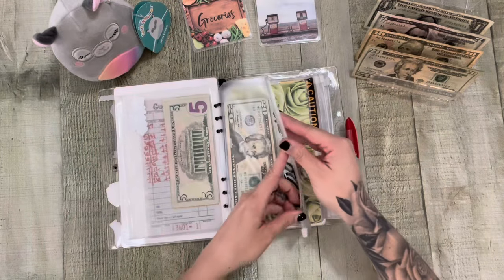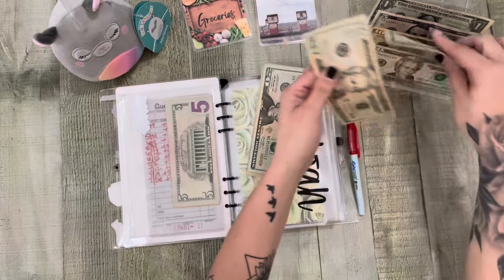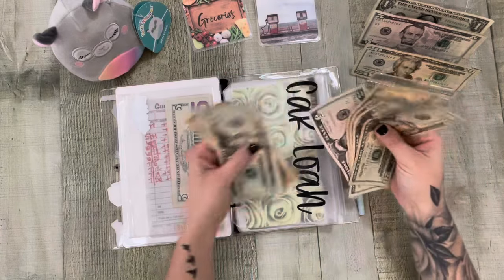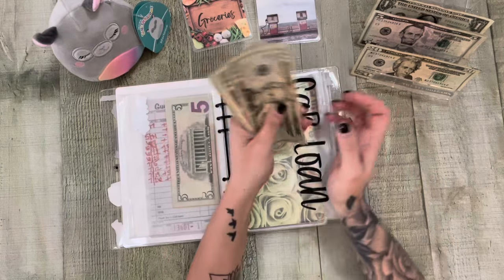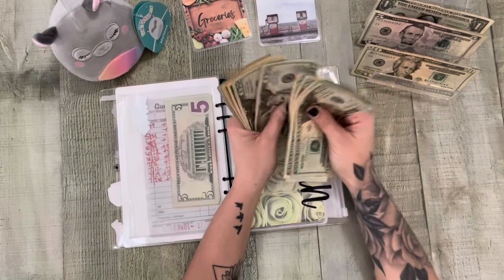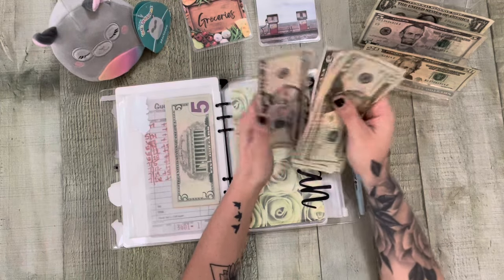And then my car loan — this should be my payment. 20, 40, 60, 75 — that'll go in here. And now we should be at $300. 20, 40, 60, 81 — 20, 40, 60, 82 — 20, 40, 50, 60, 70, 85, 95 — $300. We'll start again next month.